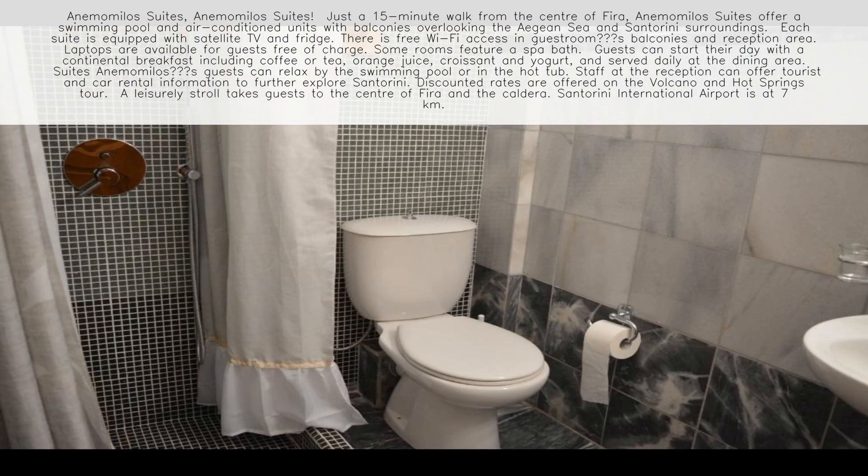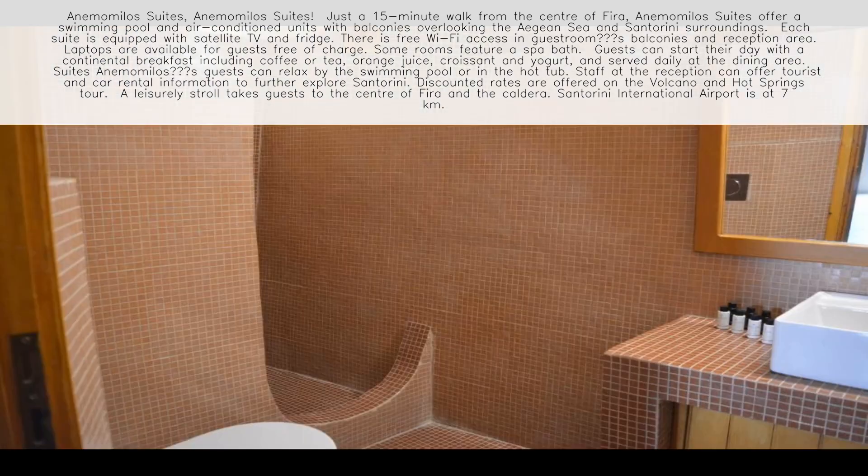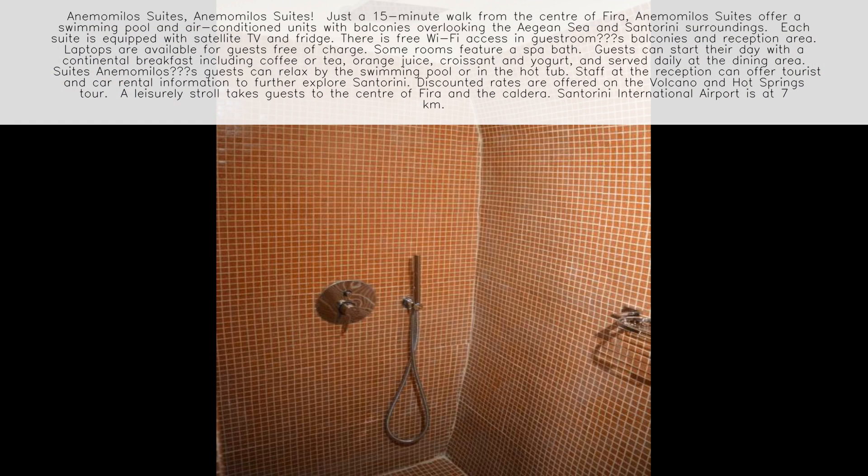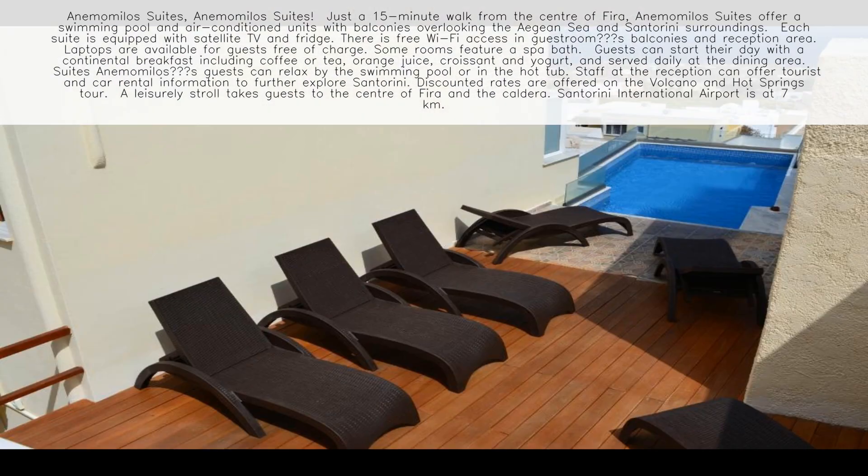Each suite is equipped with satellite TV and fridge. There is free Wi-Fi access in guestrooms, balconies, and reception area. Laptops are available for guests free of charge. Some rooms feature a spa bath.